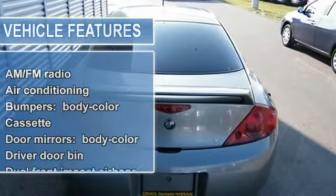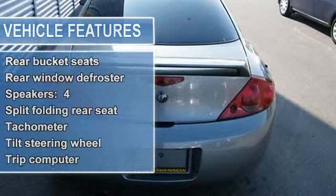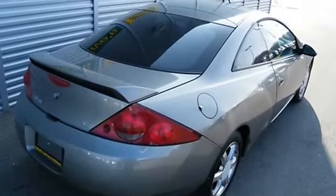Dual front impact airbags, front beverage holders, front bucket seats, heated door mirrors, ignition disable, outside temperature display, passenger door bin, passenger vanity mirror, power door mirrors, power driver seat, power windows.